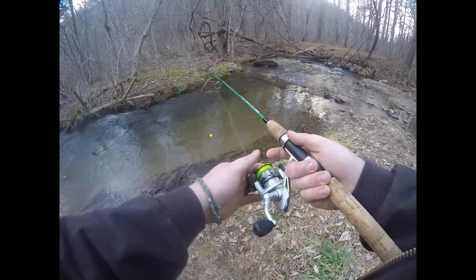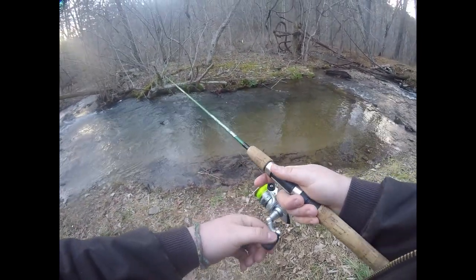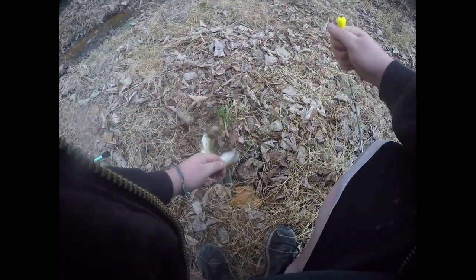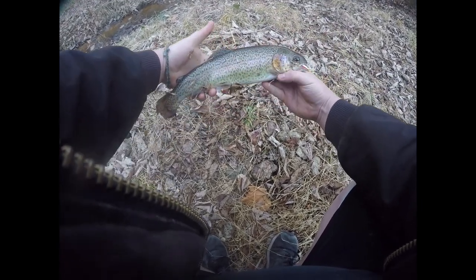Oh, hold on — hold on! Just caught a really nice one on this light pink and pink color change Trout Magnet. Really pretty fish, very healthy. This is actually a really big trout for a stocked fish.